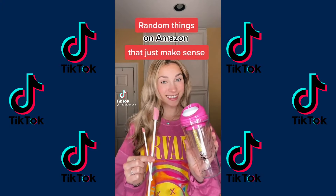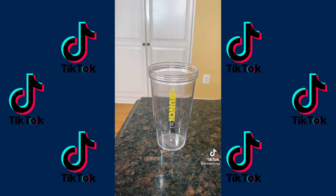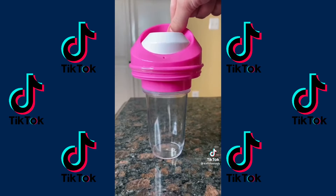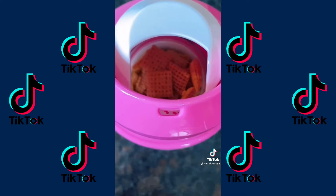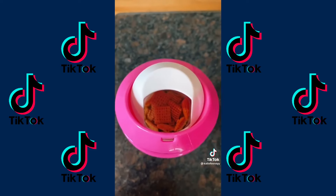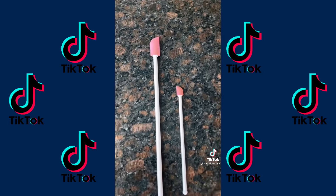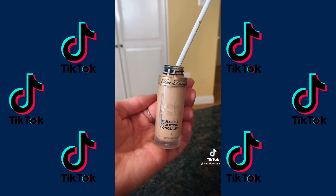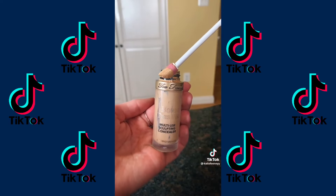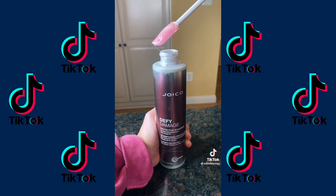Random things on Amazon that just make sense. The first item is one of Addison Rae's favorite Amazon finds. No one likes when their cereal gets soggy, and this cup separates the cereal and the milk. Not only will you get to enjoy cereal that's not soggy, but it's also perfect to take on the go. Next are these beauty spatulas, which can save you some money. I always run into the problem of makeup stuck in the container, and this gets it out. The bigger one is really helpful for shampoo and conditioner, so your beauty products will last a lot longer.